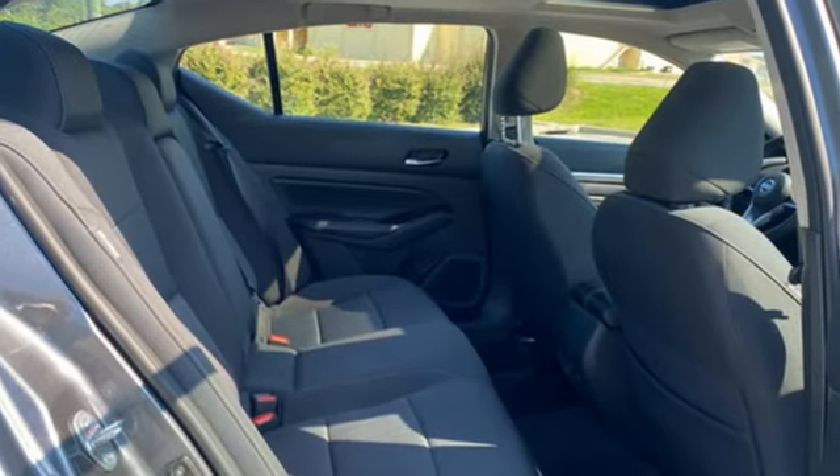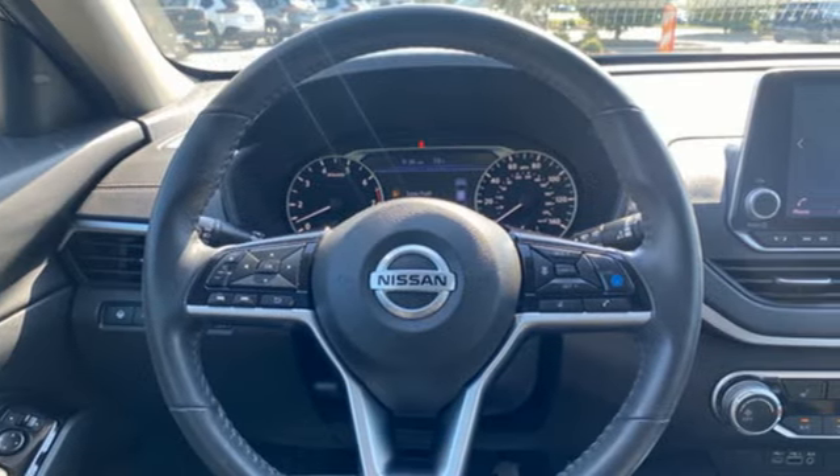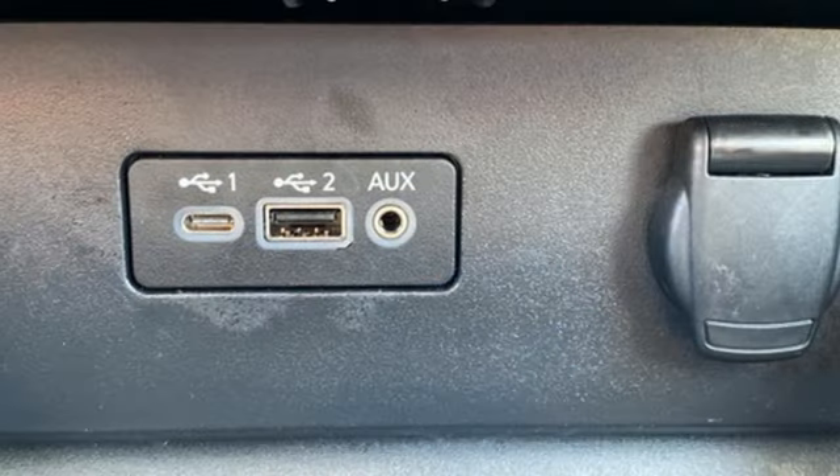Streaming audio. Doors and push-button start proximity key. Manual tilting steering column. Rear parking sensors. Wireless phone connectivity. Manual telescoping steering column.